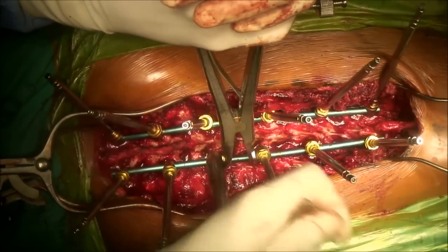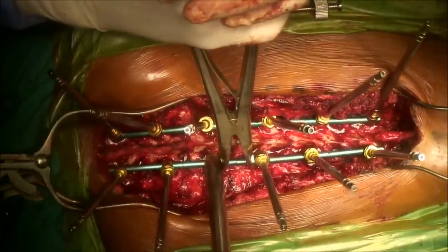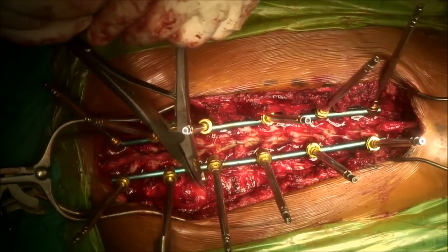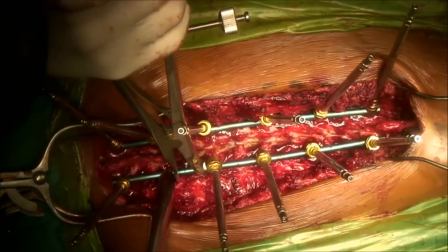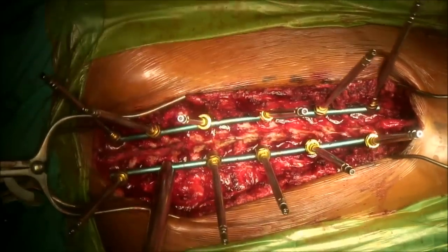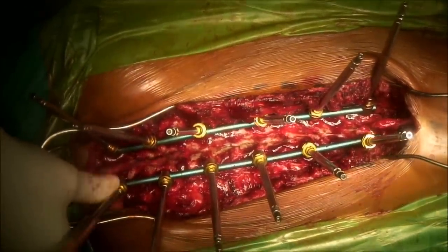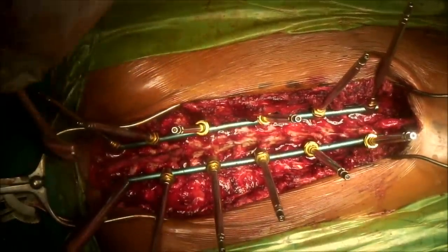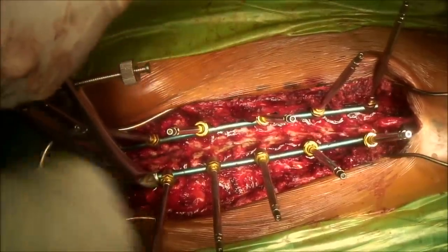At this point, transcranial motor evoked potentials are checked frequently — probably between every action — to detect any significant change. Correction of the concave deformity is performed, and this is where the art is in scoliosis surgery. The shoulders need to be balanced, which is often a problem depending on the type of curve, and one must be careful not to push the shoulder up too much.